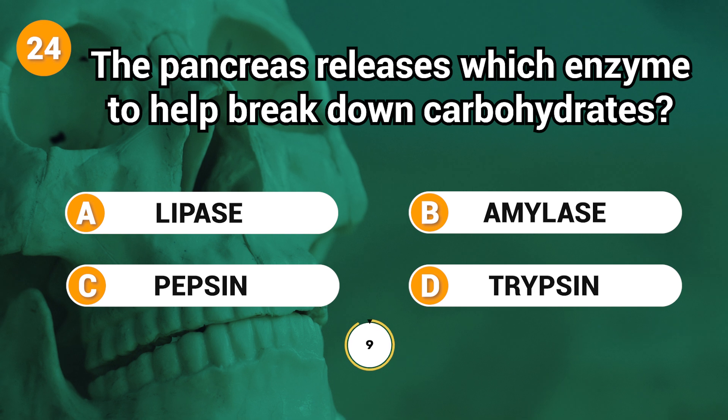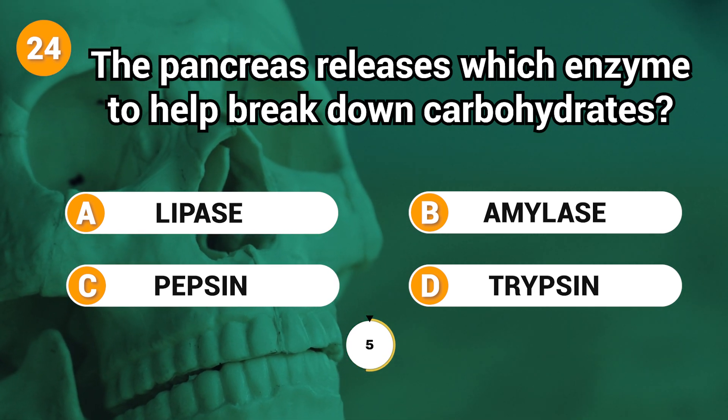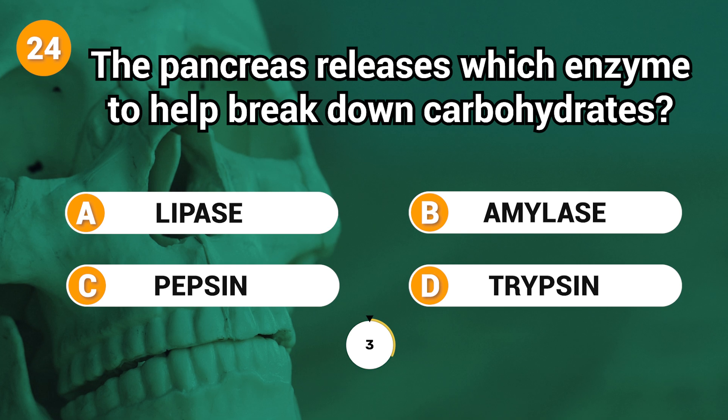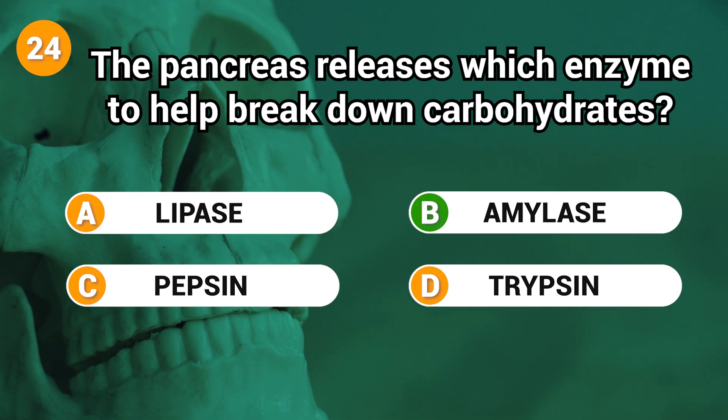The pancreas releases which enzyme to help break down carbohydrates? Answer: B. Amylase.